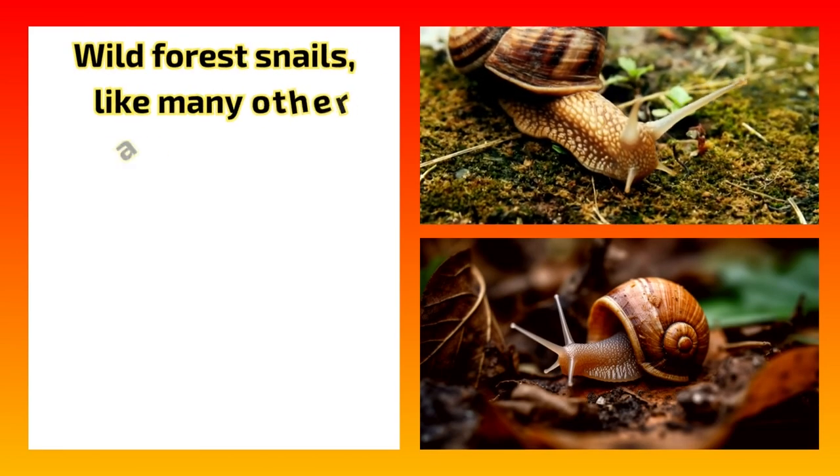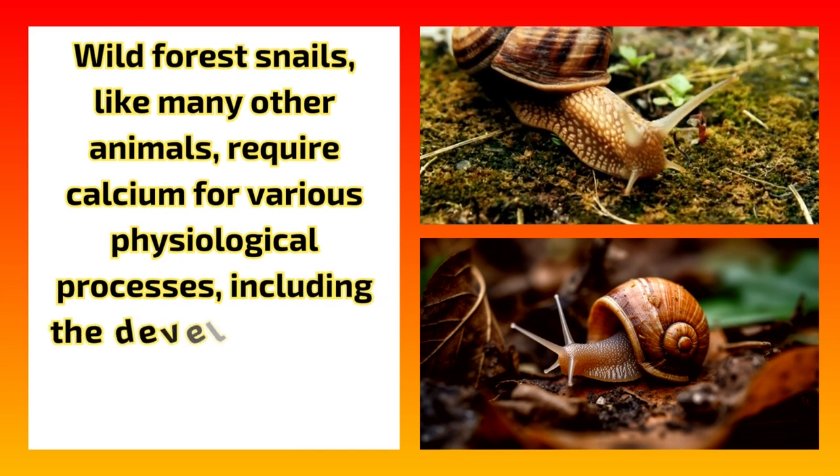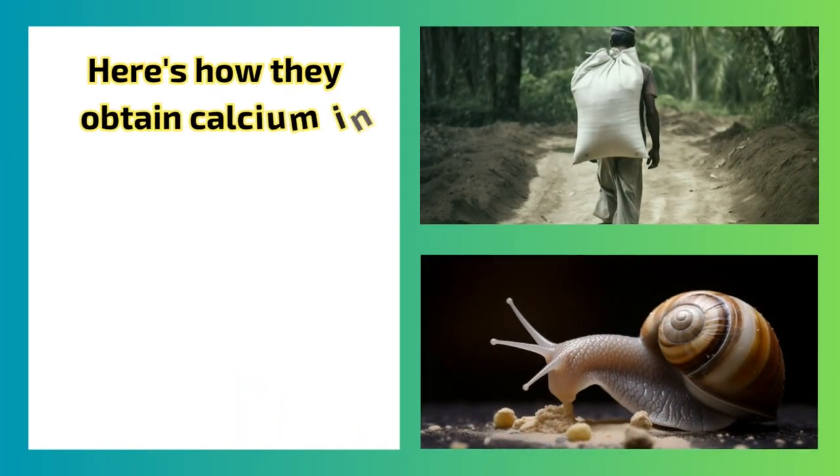Wild forest snails, like many other animals, require calcium for various physiological processes, including the development and maintenance of their shells. Here's how they obtain calcium in their natural habitat.